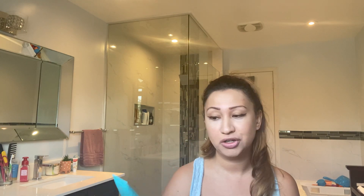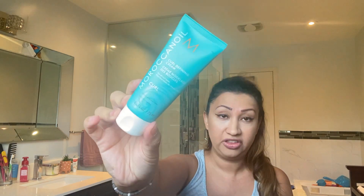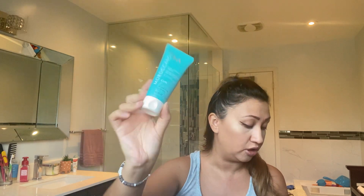In the Moroccan Oil section, I was so excited to find this item on sale. This is the Curl Defining Cream. I love Moroccan Oil products — they smell amazing. I like to use this cream especially when I'm on holiday and not heat-styling my hair; I just leave it natural. Love this curl defining cream.